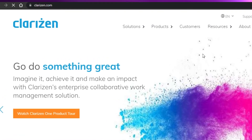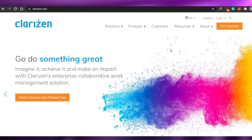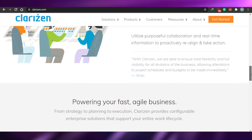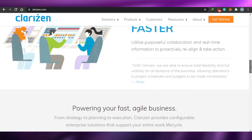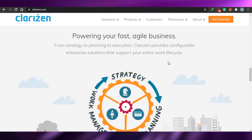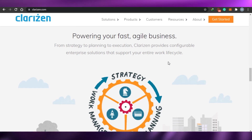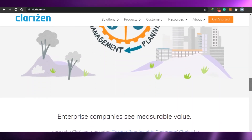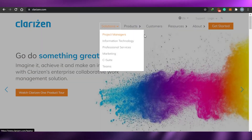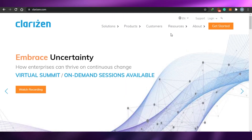Next we have Clarizen, which is a must-mention because it is an amazing software to use in 2021. Clarizen is becoming more and more popular due to its upgraded features. It helps you power your agile business from strategy to planning to execution, and provides configurable enterprise solutions that support your entire work lifecycle. It has a lot of integration partners and is an overall very good software. Pricing-wise, Clarizen is not overly expensive either.